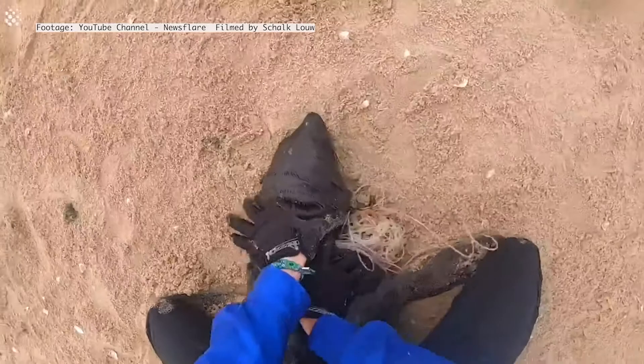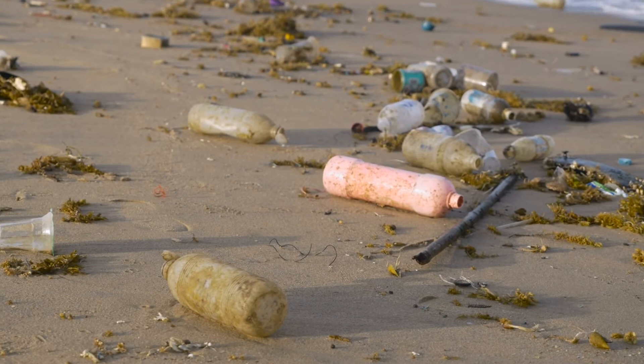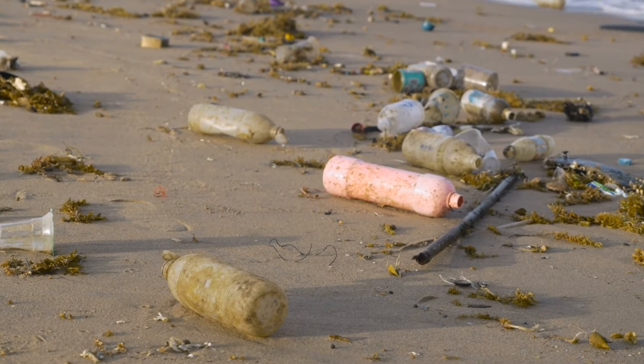Entanglement in marine litter and fishing gear is a big threat to seals. You could participate in a beach clean or simply just pick up and dispose of any objects that may harm seals.